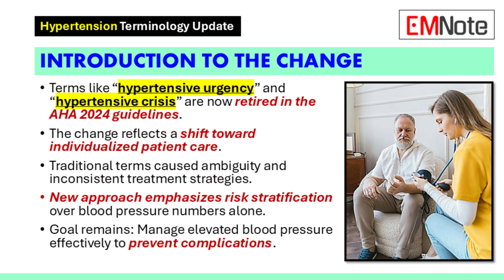You've probably heard — hypertensive urgency and hypertensive crisis are gone. It's more than just new words though. This changes how we should think about acute hypertension. The old terms were confusing and caused inconsistencies.